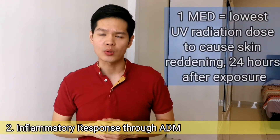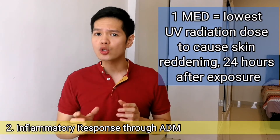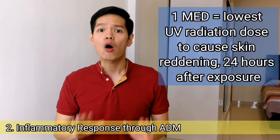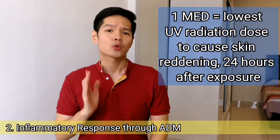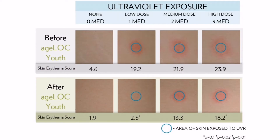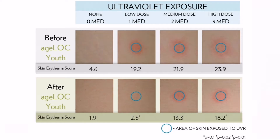One minimal erythema dose is defined as the lowest dose of ultraviolet radiation to cause erythema, or visible skin reddening, 24 hours after exposure. Pictures were taken before and after supplementation of a representative subject. The blue circles represent the area of skin that was exposed to UV light. There was significantly less erythema after taking H-Log R-Span for 8 weeks.